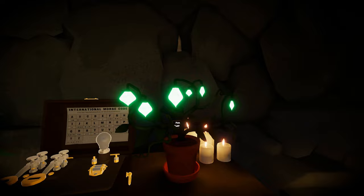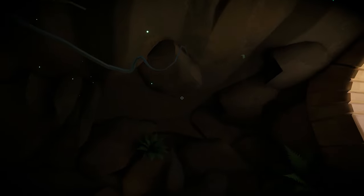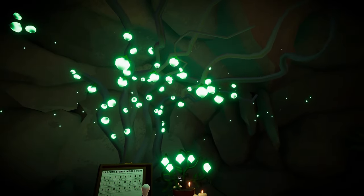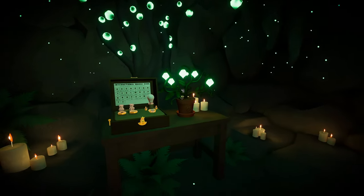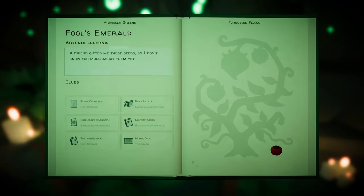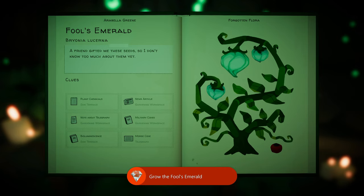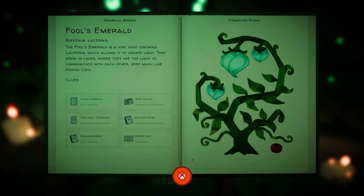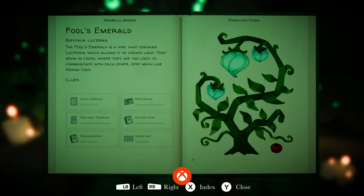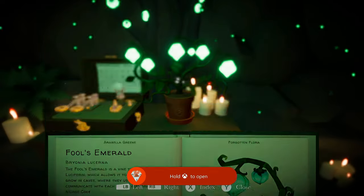That's the last one — look, it's all bright and glowy. Oh, is it gonna brighten up in here too? That's awesome. The Fool's Emerald is a vine that contains luciferin, which allows it to create light. They grow in caves where they use the light to communicate with each other, very much like Morse code. Botanical Researcher — complete all the plants in the herbarium. Nailed it!